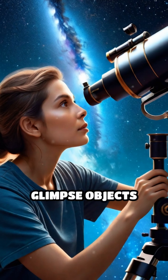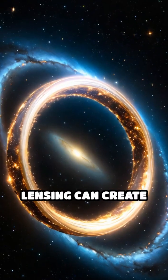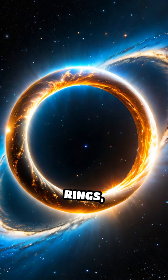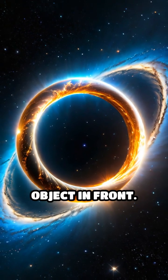This allows astronomers to glimpse objects that would otherwise be invisible. Gravitational lensing can create beautiful arcs and rings of light, known as Einstein rings, where the background source is perfectly aligned with the massive object in front.